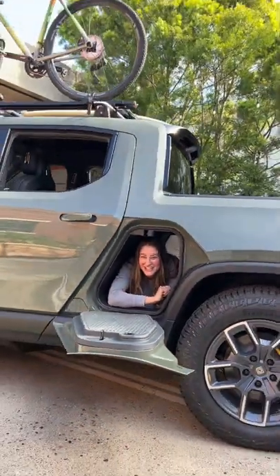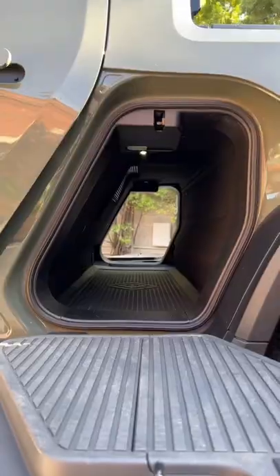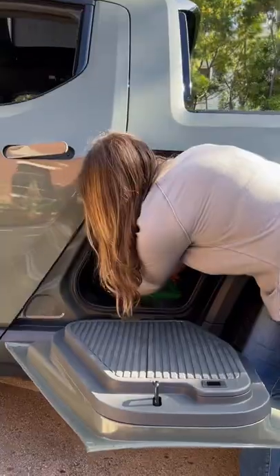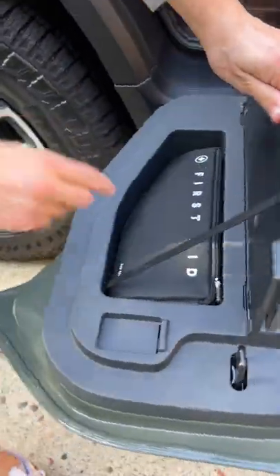Hey Mamas! Fancy seeing you here. Let's talk about the most memorable features on the Rivian R1T. You have a gear tunnel for your equipment, or a perfect spot to let your kids hang out in color. You even have quick access to a first-aid kit for all those boo-boos.